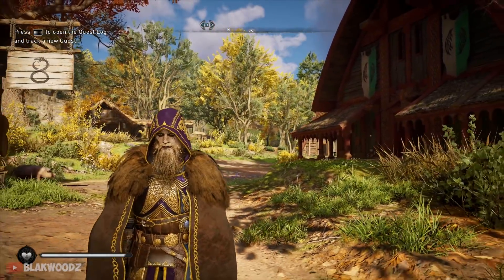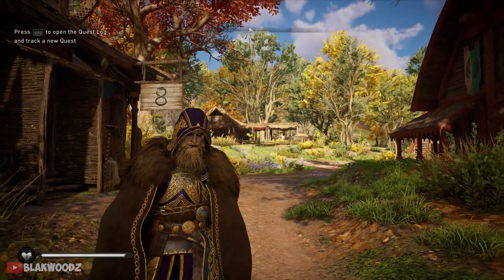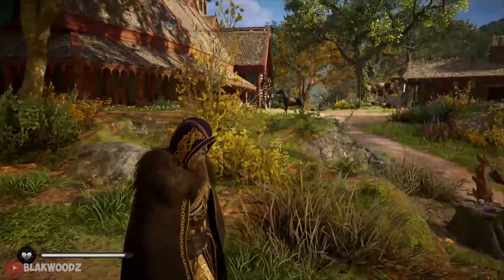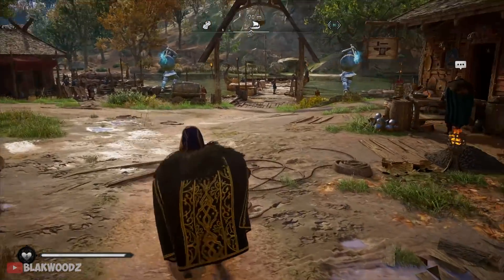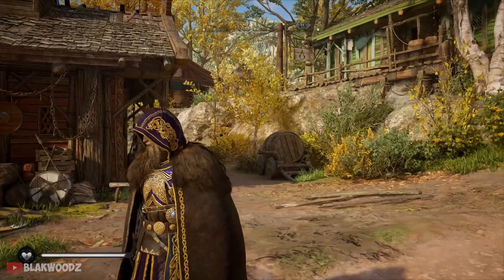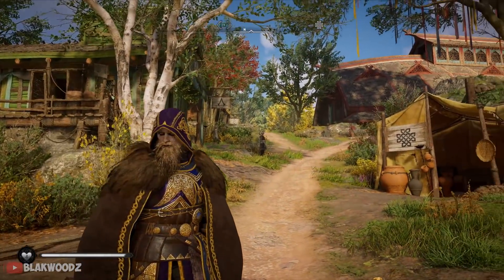This combination looks absolutely insane, and I personally love this tattoo. I think it's absolutely worth the 50 opals I spent. Let me know in the comments — are you guys going to be buying this tattoo? I'd love to know your opinions.